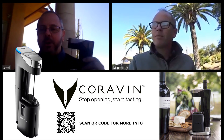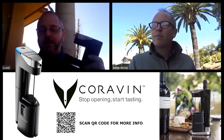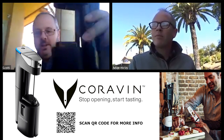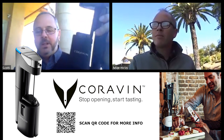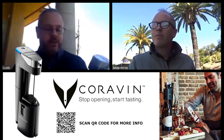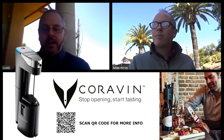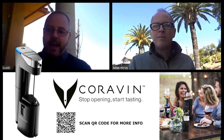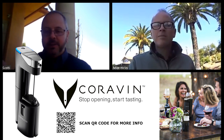Another quick shout out to the folks over at Coravin — Greg Lambrecht in particular, the inventor of the apparatus. This is the Model 11, the 'Bugatti' of the Corvins, and it's really incredible. He was kind enough to put together a little video course that we're going to add in right now. Greg, I leave it to you.